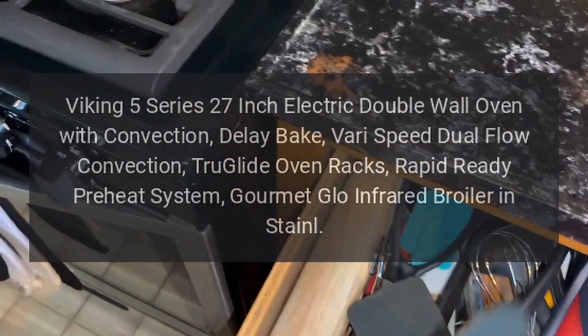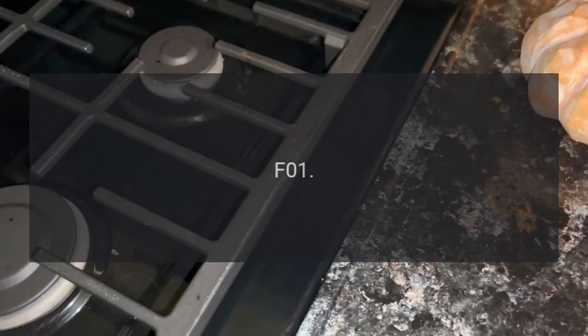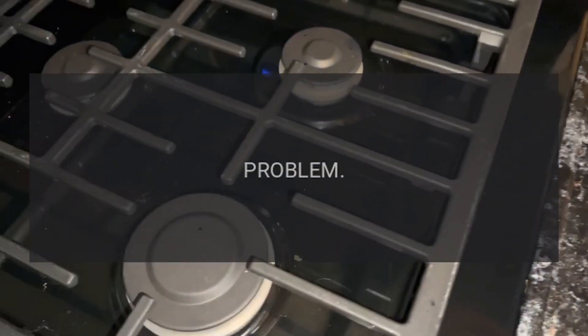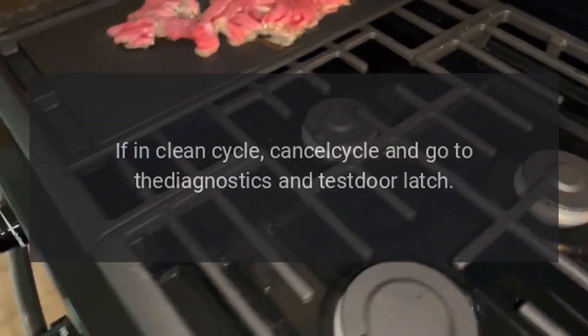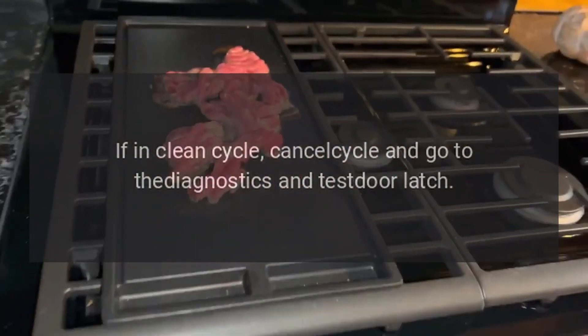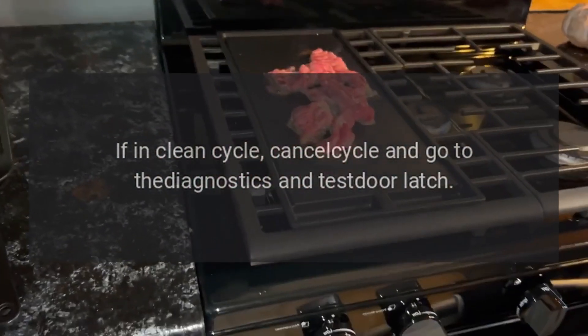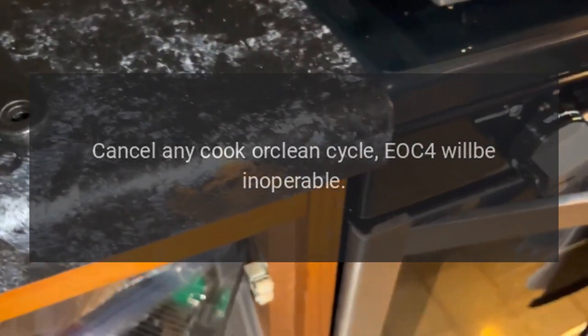Gourmet Glow Infrared Broiler. Error Codes: Code F01 — Problem: Door Latch. Fix: If in Clean Cycle, cancel cycle and go to the Diagnostics and Test Door Latch. Code F02 — Problem: RTD. Fix: Cancel any cook or clean cycle.